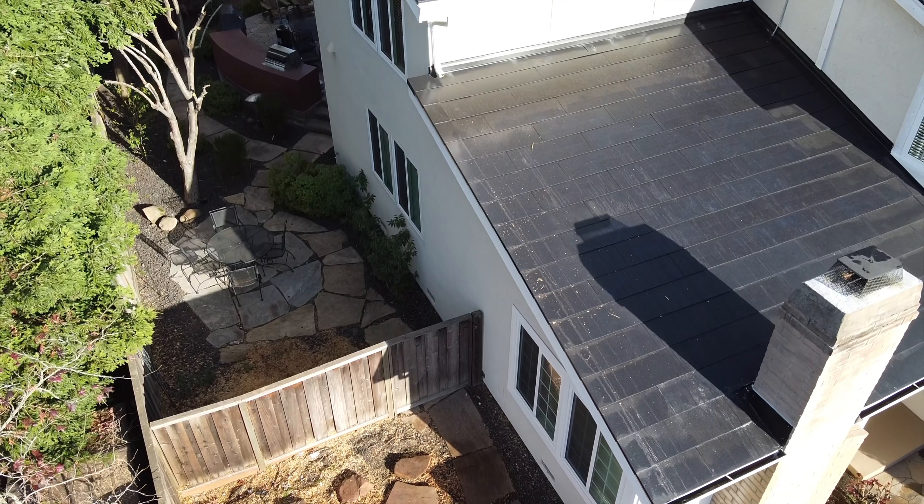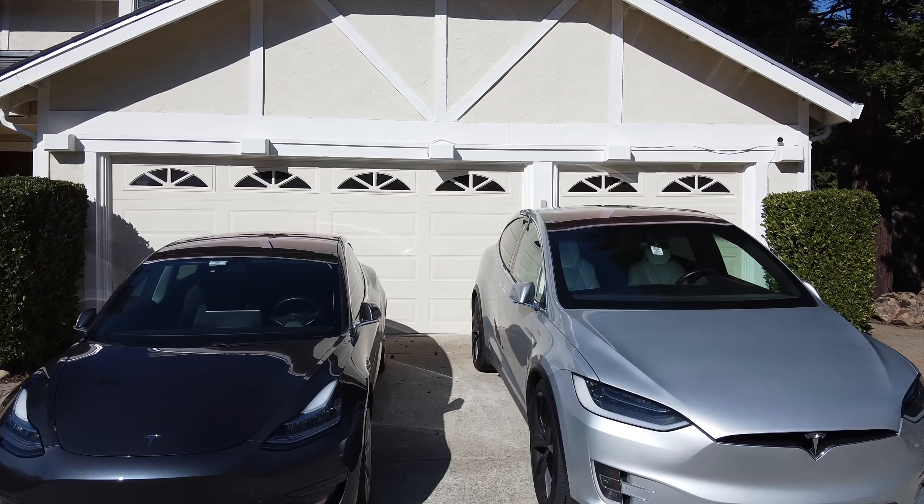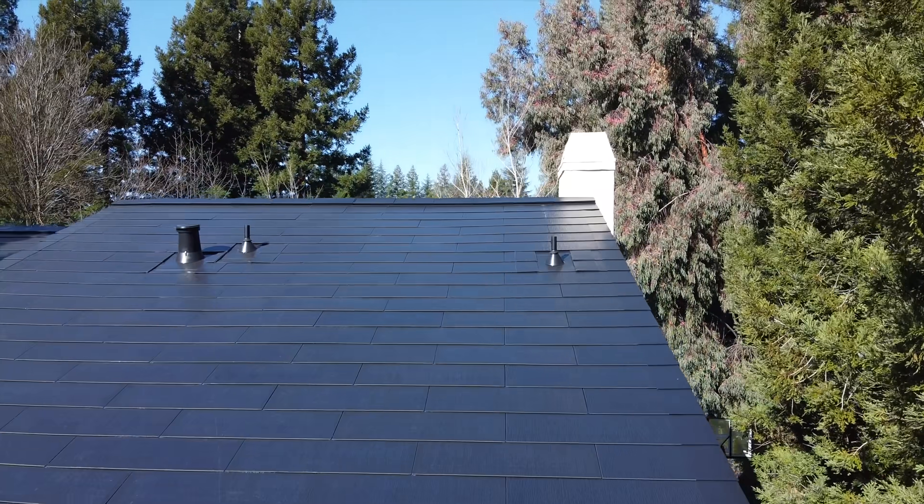About a month into having the system running, COVID-19 hit and we've been in shelter-in-place, so we've been using the system a little differently than we would under normal circumstances. Previously we would charge the cars at night, but since we've been home and generating lots of energy during the day, we've been charging the cars during the day for a few hours. The batteries only hold so much and cars pull a lot more, so charging overnight would likely mean pulling from the grid.